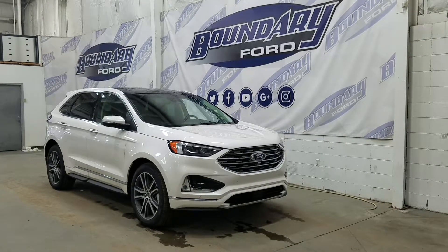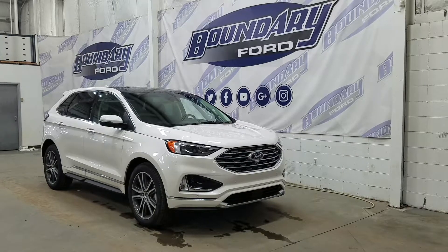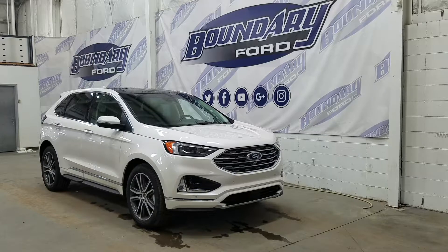Welcome to Boundary Ford, located at 2502 50th Avenue in the Lloydminster border city. Today we are checking out this beautiful brand new 2019 Ford Edge Titanium with a 301A package.